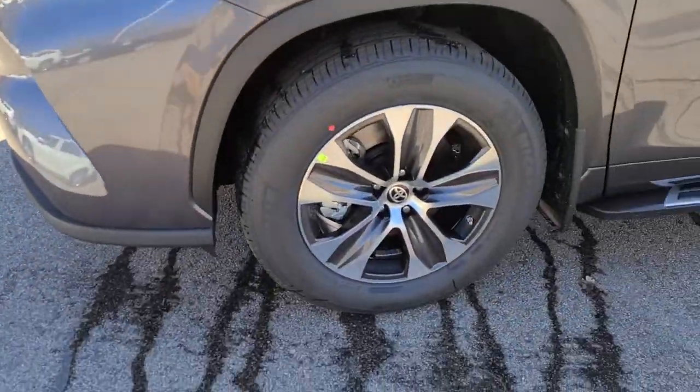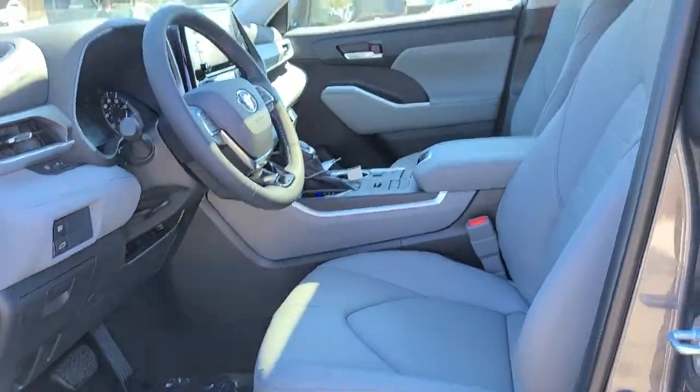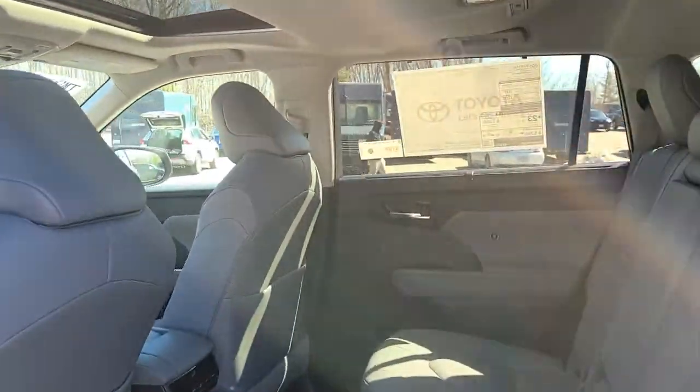Power liftgate, electronic stability control, aluminum wheels, trip computer, power windows, bucket seats, cruise control, four-wheel disc brakes, power steering.